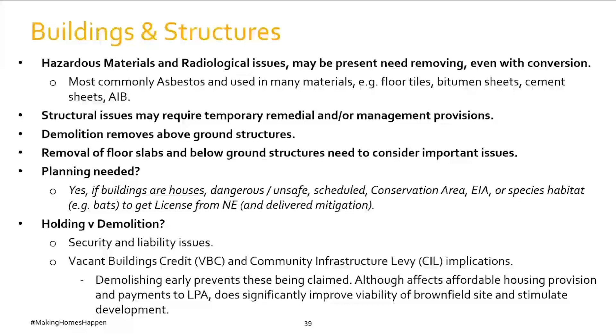Temporary or remedial structural measures may be needed before demolition. Demolition removes above-ground structures, but removal of floor slabs and below-ground structures can be more difficult. You may not know where all basements are. Removing floor slabs can also mobilise pollutants trapped under concrete as rainwater gets onto the site and starts to migrate contaminants. This is why demolition often stops at floor slab level, leaving below-ground structures to be dealt with during development and remediation. If basements and floor slabs are removed, they need to be infilled appropriately to avoid extra foundation cost for future development.